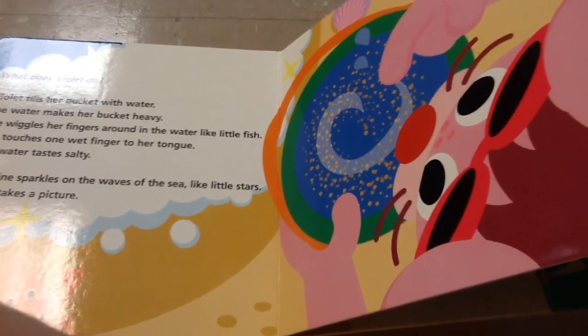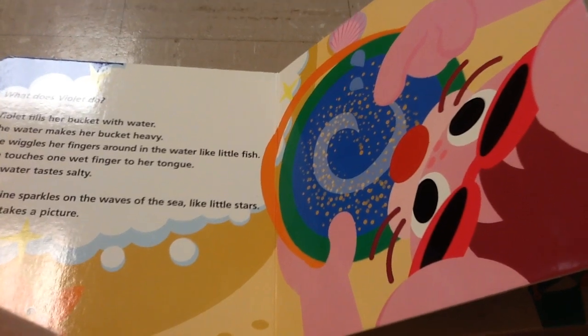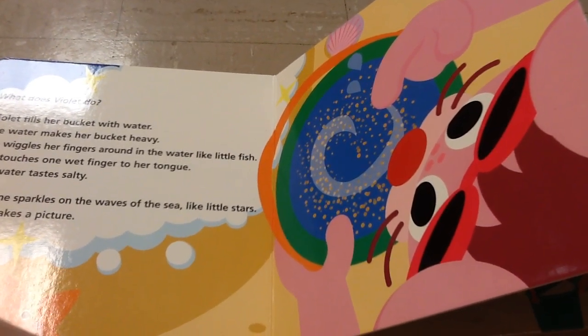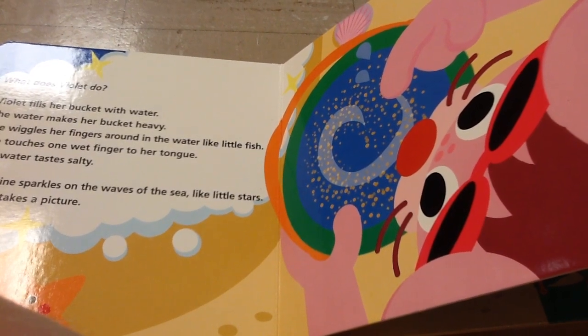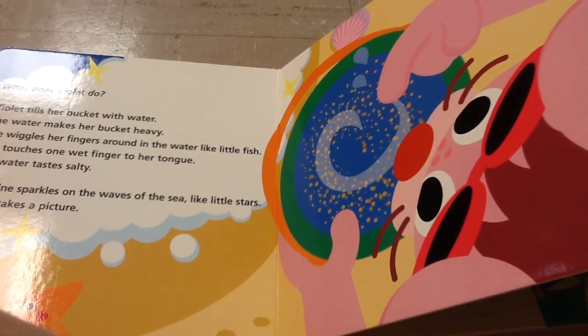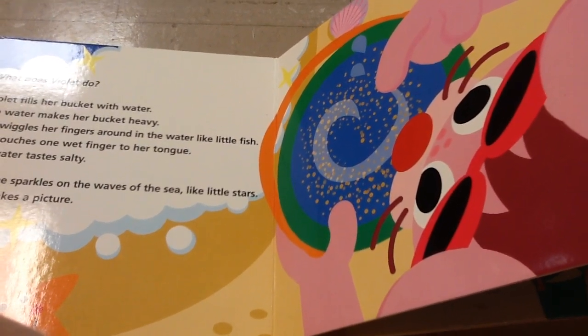What does Violet do? Violet fills her bucket with water. The water makes her bucket heavy. She wiggles her finger around in the water like a little fish. She touches one wet finger to her tongue. The water tastes salty. Sunshine sparkles on the waves — the sea like the stars. Violet takes a picture.